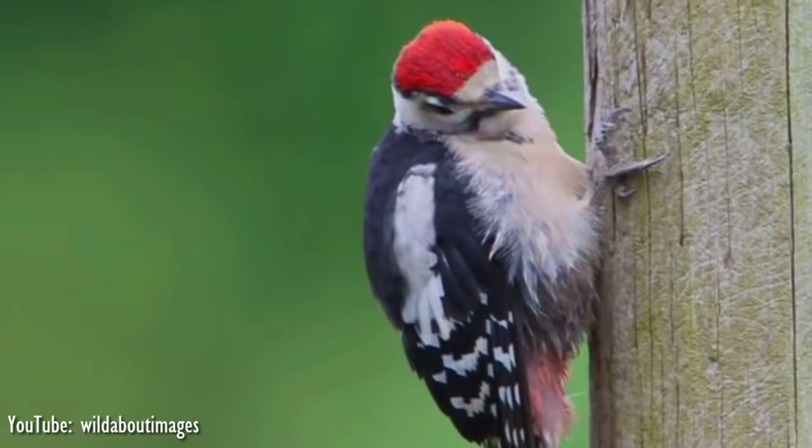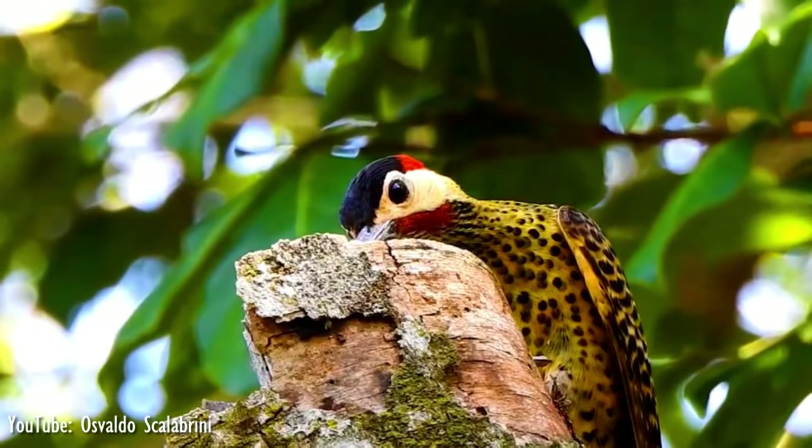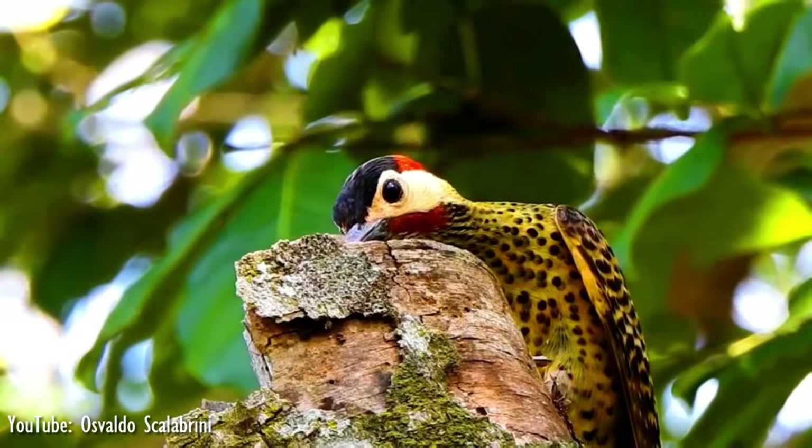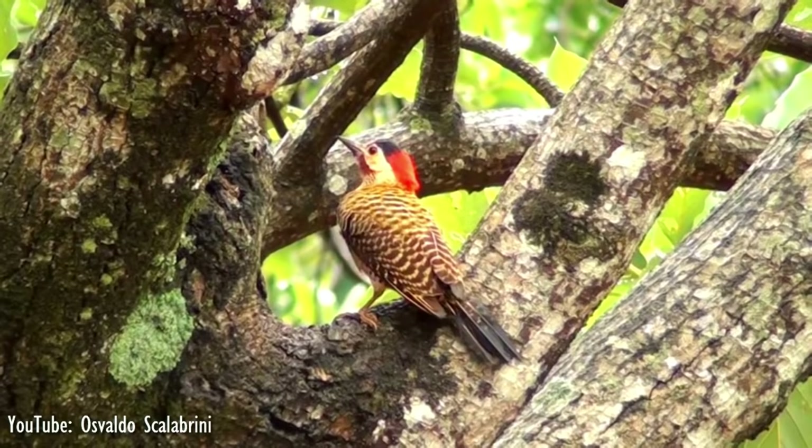Number 5. Found in Argentina, Bolivia, Brazil, Paraguay, and Uruguay, the green-barred woodpecker inhabits a variety of habitats from lowland forest to Andean desert scrub. Generally this woodpecker is yellowish-green, with barred wing coverts and rump, and sports a black forehead with a red hind crown.